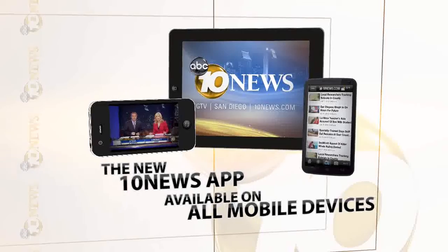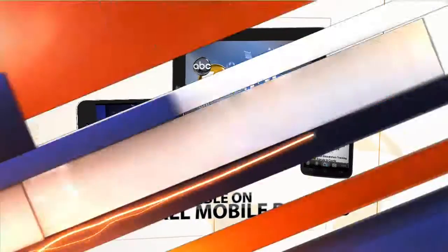Thanks, great job out there. Remember, you can check weather conditions in your neighborhood by going to 10news.com or on the go with our 10news app. Download it today.